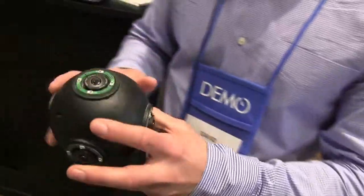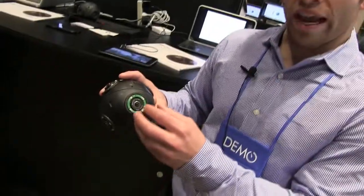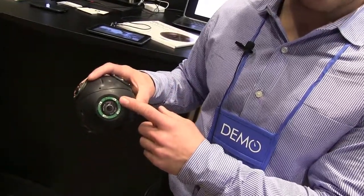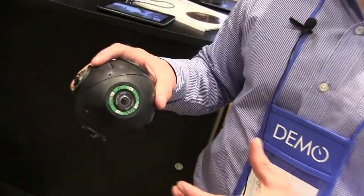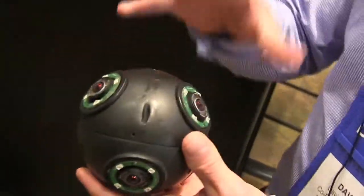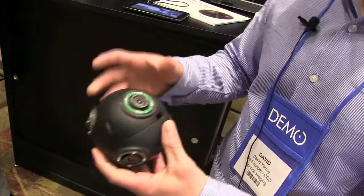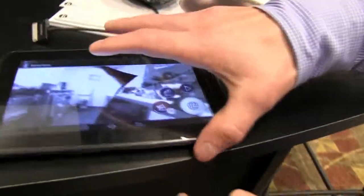The way it works is, a first responder tosses the ball inside of a room. Wide-angle cameras take images every half-second, and near-infrared high-intensity LEDs provide illumination inside the room. Every half-second, the sensors take six simultaneous images and wirelessly transmit them back to a mobile platform, either a phone or a tablet.